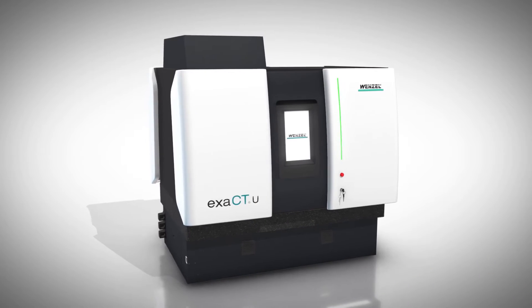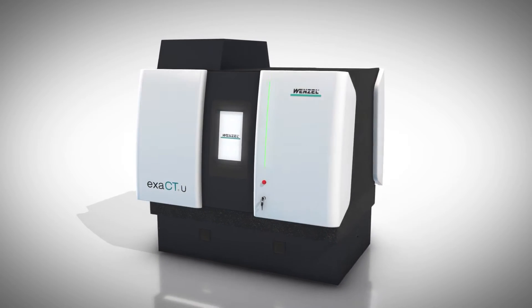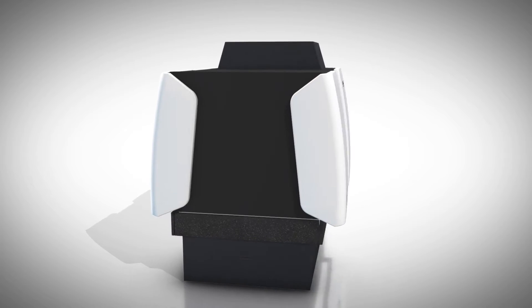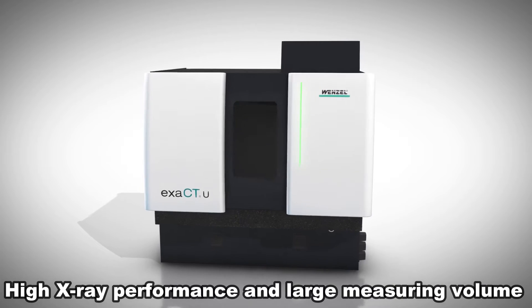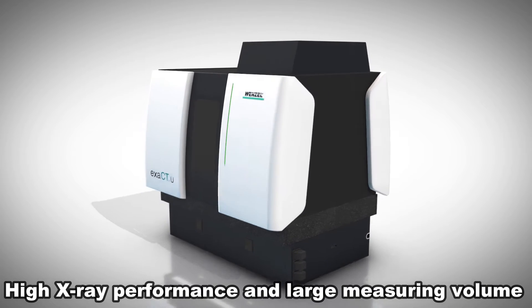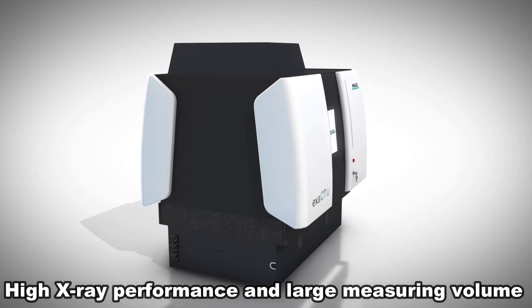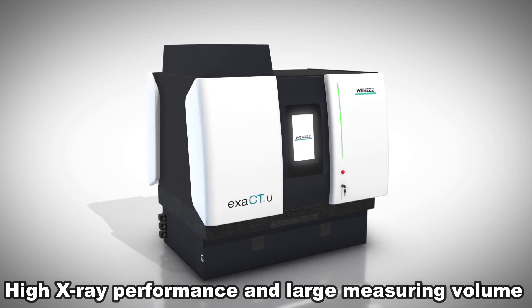In its performance class, the ExactU Computer Tomograph from Wenzel is currently the most compact industrial computer tomograph on the market. With its high X-ray performance and its large measuring volume, it offers the capability of scanning large components with comparatively high density. At the same time, the smallest features are imaged with the greatest possible sharpness of detail.